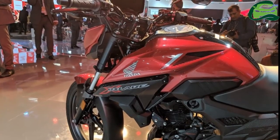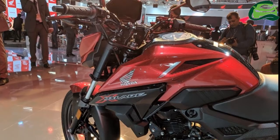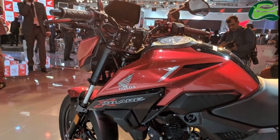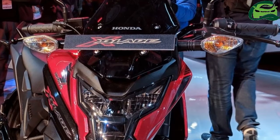A low-maintenance seal chain increases the chain life by 1.6 times. Powering the Honda X-Blade is a 162.71cc single-cylinder engine.